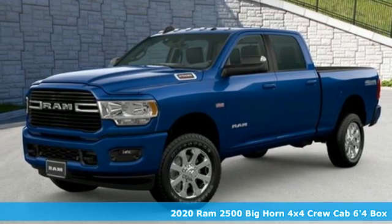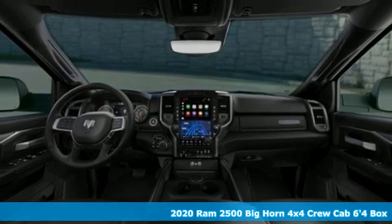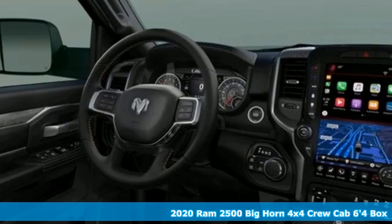It's a new 2020 RAM 2500. When you need to grab life by the horns, you need a RAM. Plus, it offers an exciting list of features.